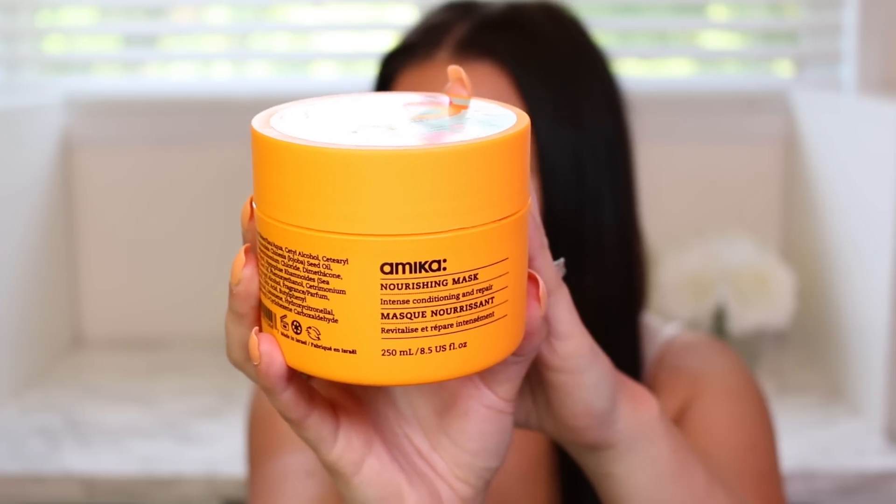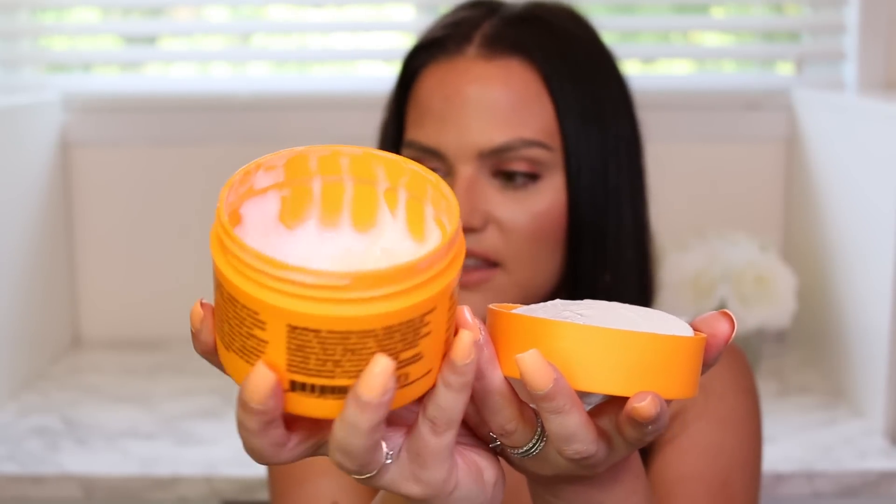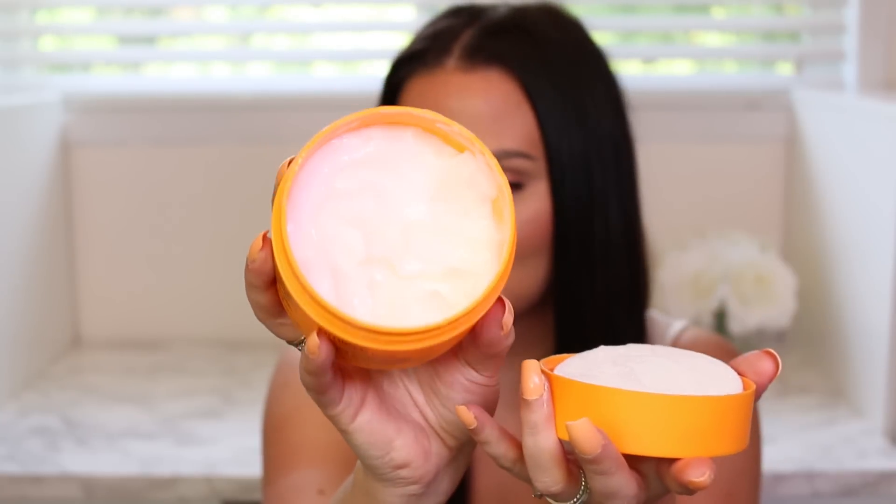The other hair mask is from Amika — it's their nourishing intensive conditioning and repair mask. I've used this more than ten times and still have plenty left, which is what should happen with a hair mask. The smell is divine. I was using my Macadamia one but was ready to try something different. This one has been working out really well, conditions my hair beautifully, and I'd definitely recommend it. I only wash my hair about twice a week and always use a mask.